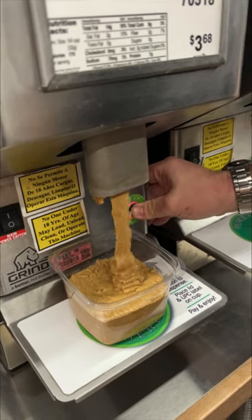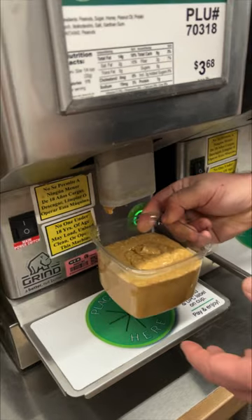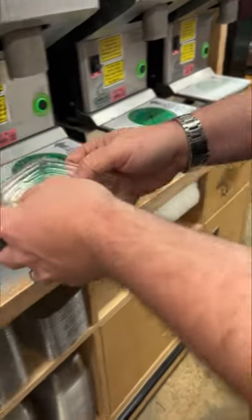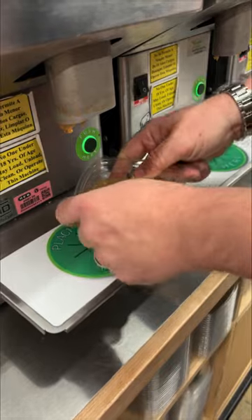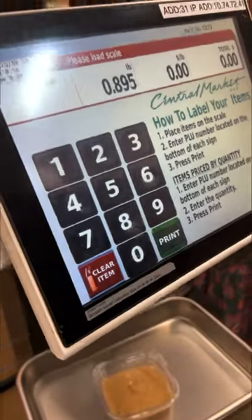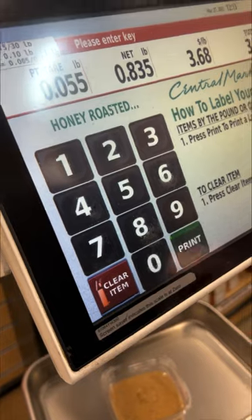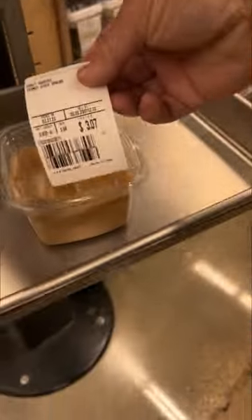We need more peanut butter — that just wasn't enough. Now you go and get yourself a little lid, and you write the PLU number. You memorize that number, take it to a scale, type it in, it weighs it, and then it prints the little price tag for you. And I think that's kind of a lot of peanut butter for $3 — I think we did pretty good there.